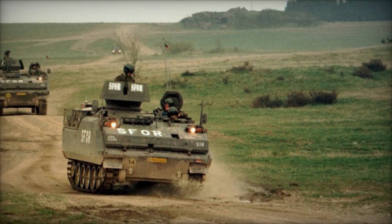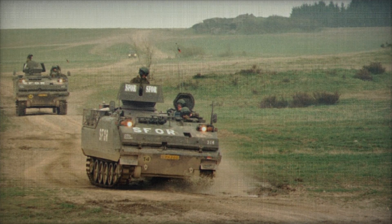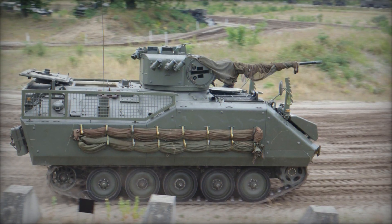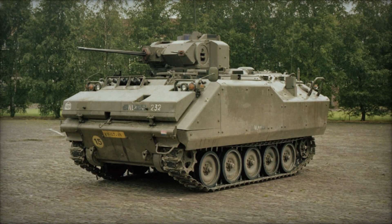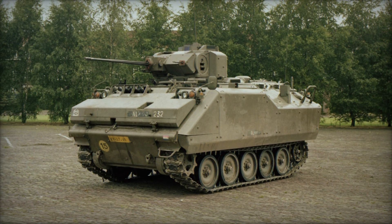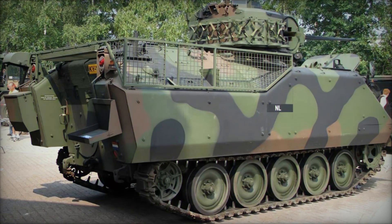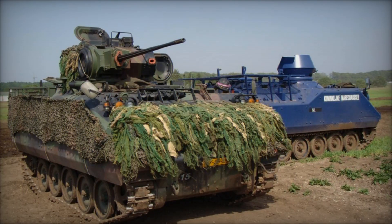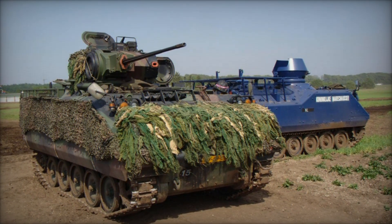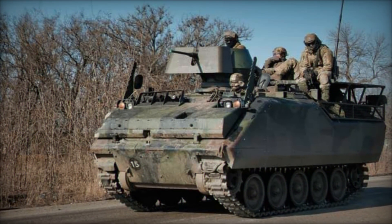Even now, long after its introduction, the YPR 765 continues to roll in several armies. Its ongoing use in countries outside the Netherlands shows that its design has not been rendered obsolete even in an era of drones, advanced anti-tank weapons, and networked battlefields. While it may not stand on the cutting edge, it remains serviceable, affordable, and effective. Its place in military history is secure as a practical, workmanlike vehicle — less about glory and more about function. The YPR 765 has left a legacy of quiet but undeniable importance.